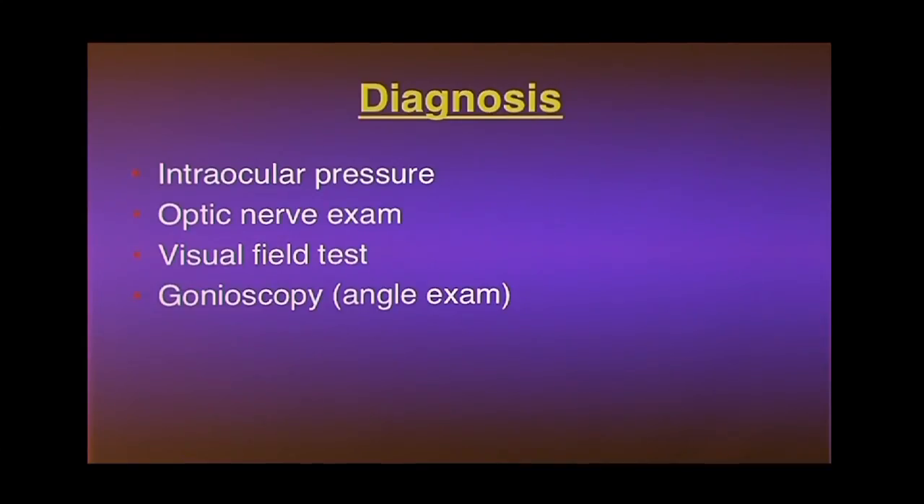How do we diagnose glaucoma? I'll tell you about the actual tests you get in an ophthalmologist's office. First, we check pressure. For optometrists, the check is often an air puff test — nothing wrong with that, but it's not very accurate. An ophthalmologist uses a more precise test. We also look at your optic nerve, get a visual field test to see if you've lost any peripheral vision, and gonioscopy to look at the angle.